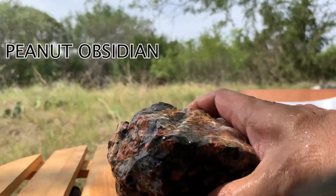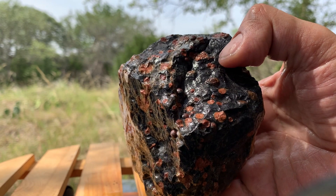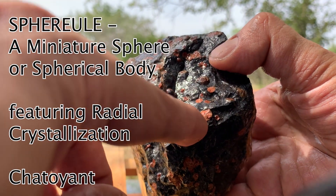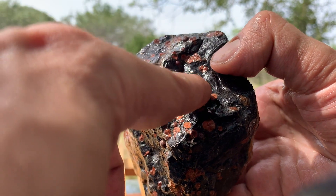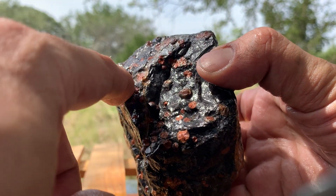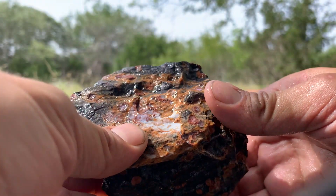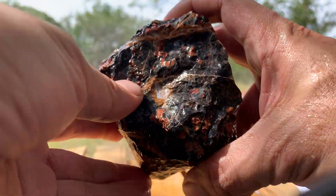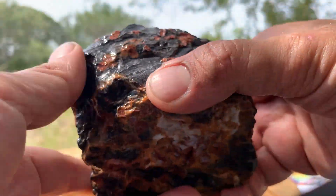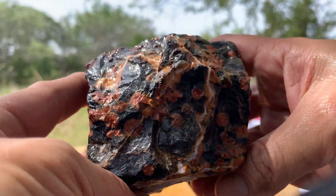This is peanut obsidian, and those orange spherules — you can see some of them are very round. Here's a 3D one that's a good example. Here's a nice big one. They are radial in their crystallization, so when this stuff is cut they become chatoyant — they have that sheeny factor that you get with tiger eye and such things. Very nice, very rare stuff.